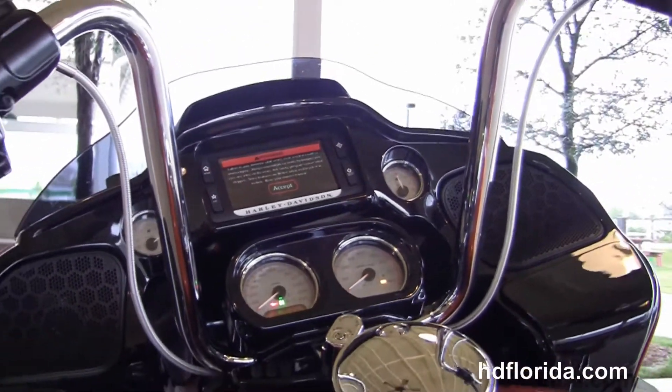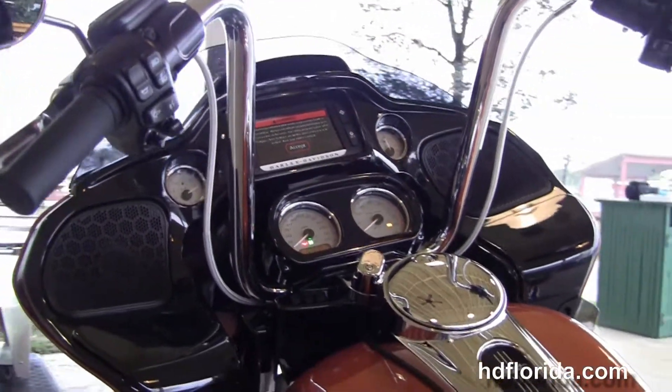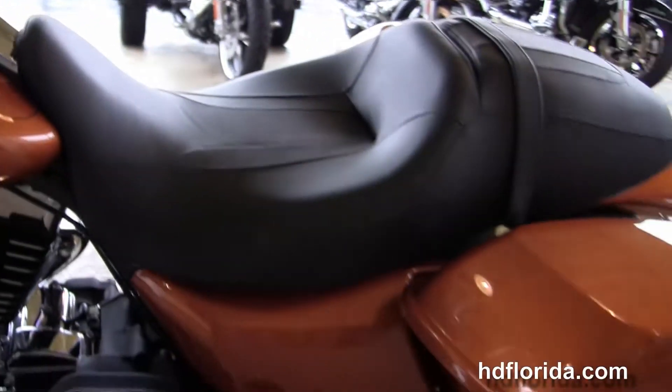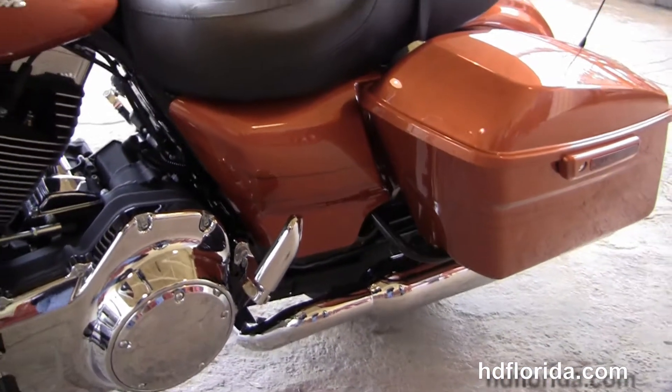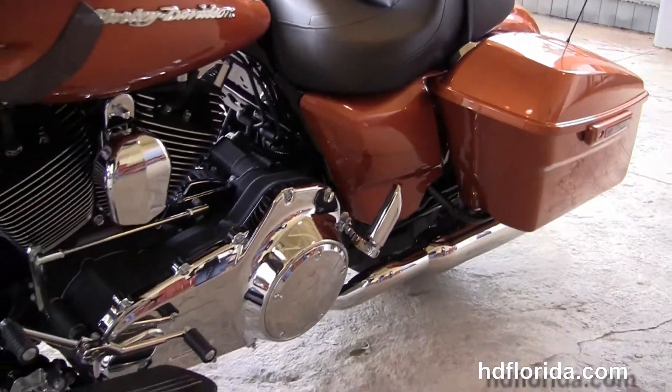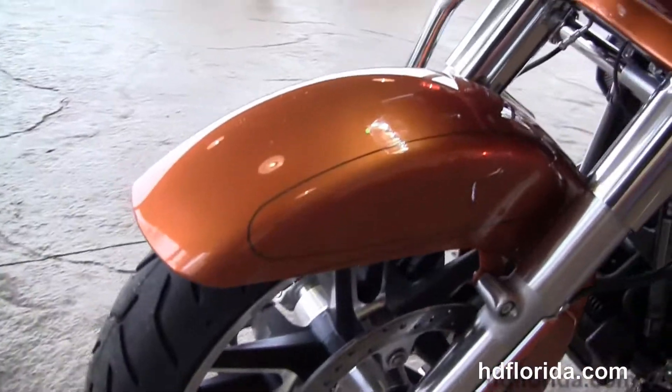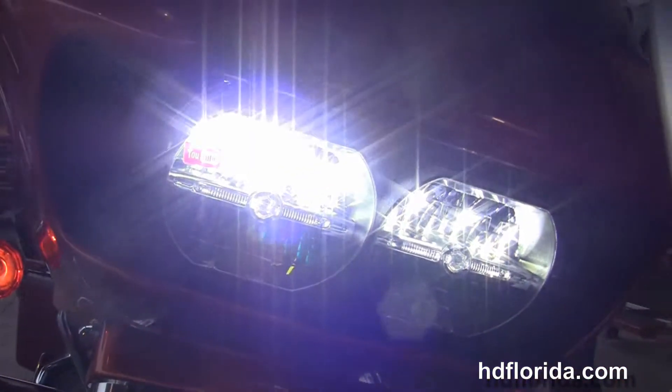Gloss black fairing with a Boom Audio 6.5 GT infotainment center — G for GPS, T for touchscreen. There's also a USB connector inside the glove box to hook up any type of media device. This bike has hydraulic clutch, factory cruise control, ABS, security, and out front we've got the new twin-reflector Daymaker LED headlamps.